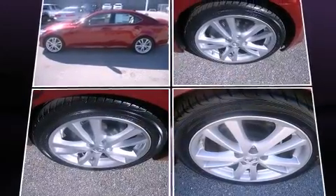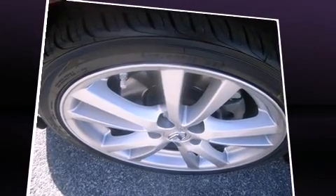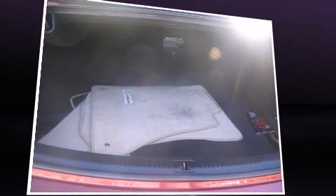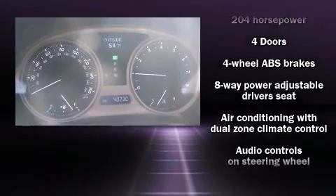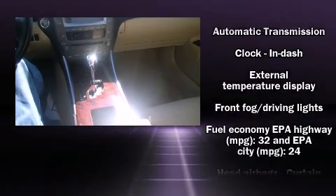Lexus prioritized practicality, efficiency, and style by including a power seat, an automatic dimming rear-view mirror, heated door mirrors, remote keyless entry, and a power moonroof that opens up the cabin to the natural environment. Everything is where it ought to be, from the dashboard controls to the door locks and window controls.